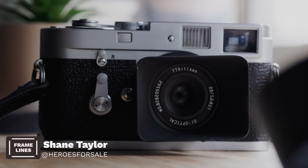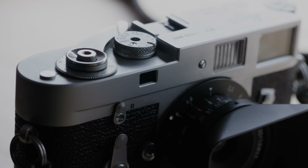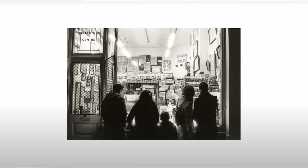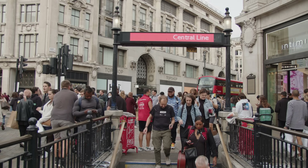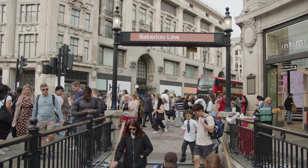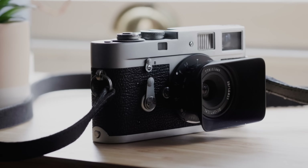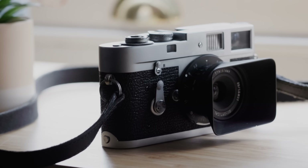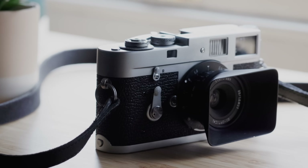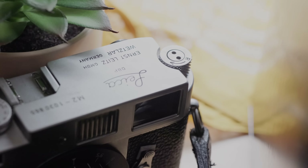My everyday carry is the Leica M2, which I've owned for a couple of years now and have been using on and off, but more frequently I've been using it daily. I just like the experience of just leaving the house in the morning with this camera. It's fully manual — I don't have to think about whether the batteries are charged or if the SD card is clear. I just have this camera, a couple of rolls in my pocket, and I'm gone. It's just an enjoyable, motivating, inspiring experience.